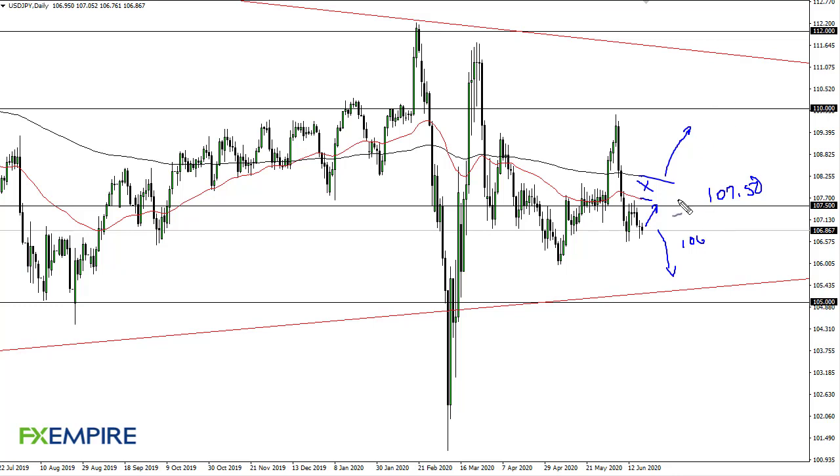I'm using dollar-yen as information for other yen-related pairs. So if the yen is falling — meaning we're rallying here — then I would be a buyer of, say, New Zealand-yen or pound-yen, that type of thing, and of course vice versa.